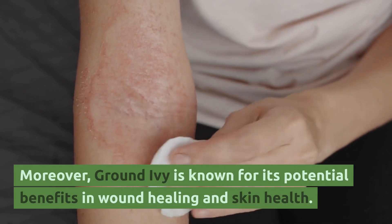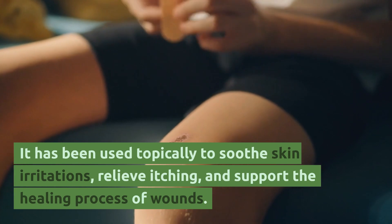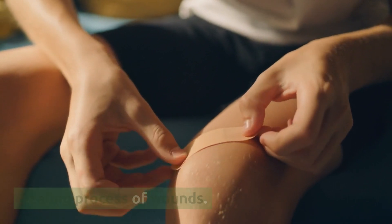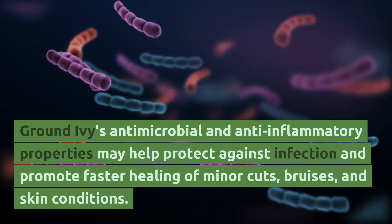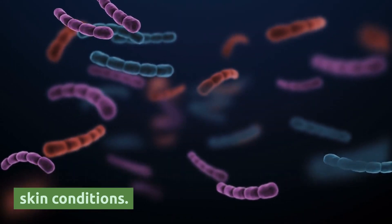Moreover, ground ivy is known for its potential benefits in wound healing and skin health. It has been used topically to soothe skin irritations, relieve itching, and support the healing process of wounds. Ground ivy's antimicrobial and anti-inflammatory properties may help protect against infection and promote faster healing of minor cuts, bruises, and skin conditions.